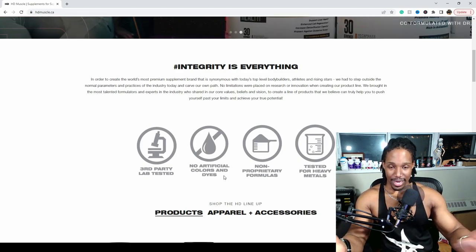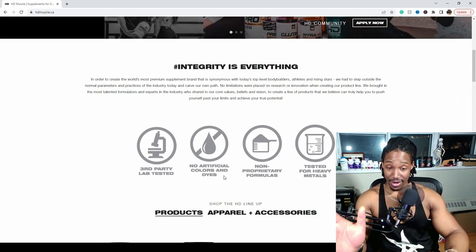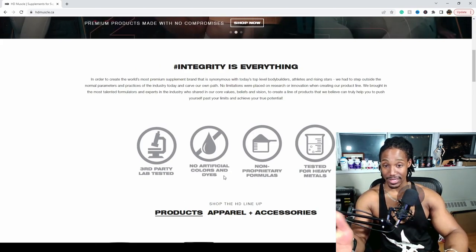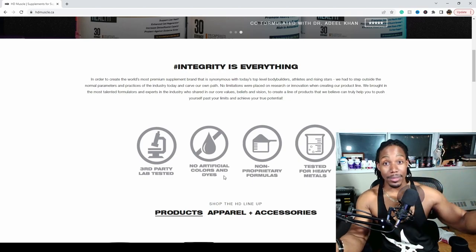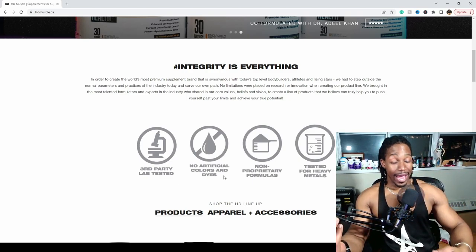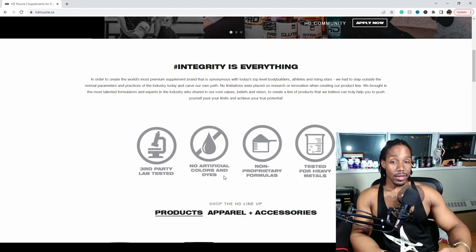The fact that HD Muscle uses no proprietary formulas is great — it means you can see the amounts of everything in there. They're willing to stand by the dosages, point to what the scientific evidence says, and say 'this is how much we put in.' If you have a problem with it, come take it up with them. That speaks volumes to the integrity of their product and company.